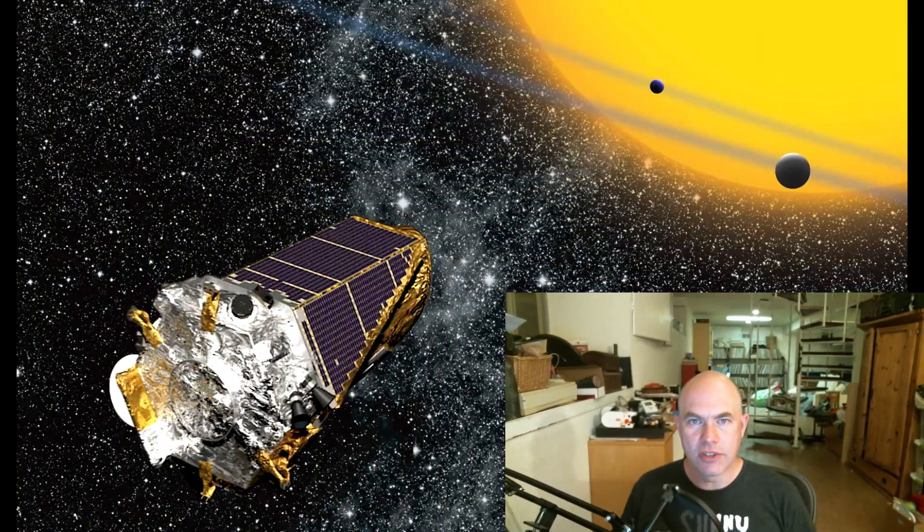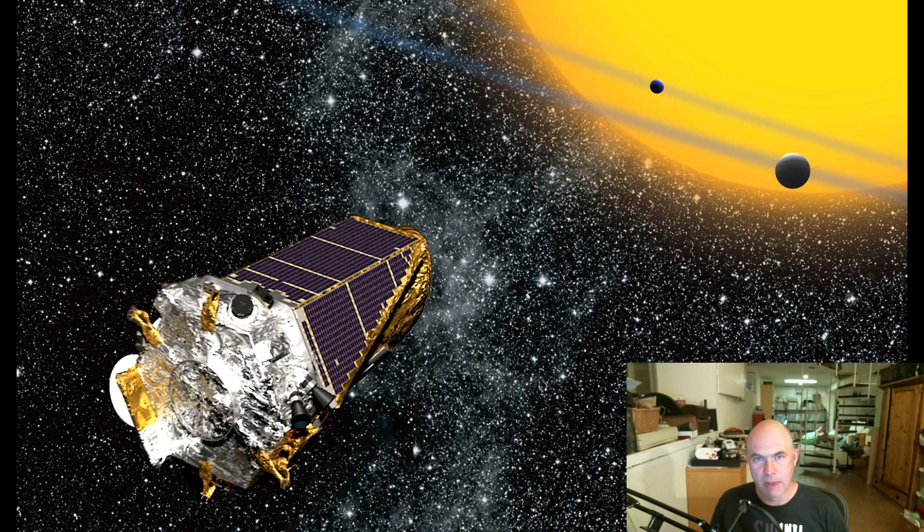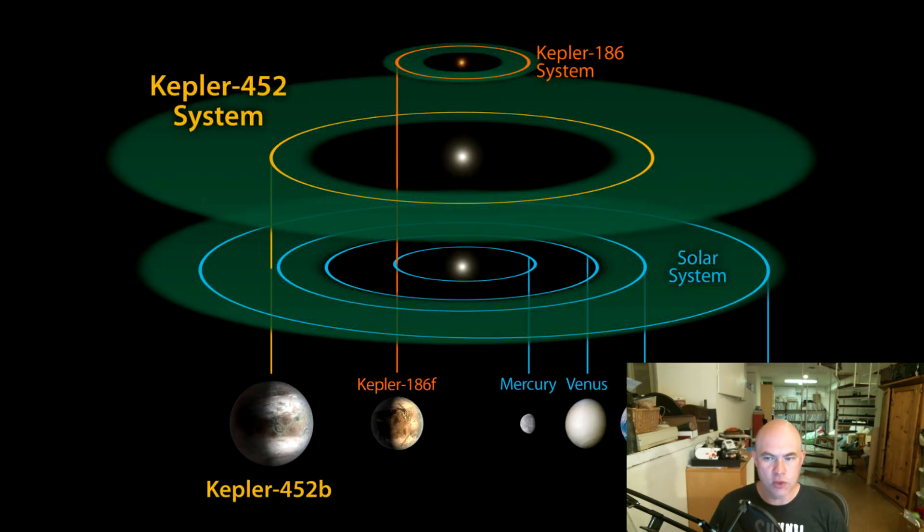Hello, it's Scott Manley here following up with my Kepler planet discovery video. So last week we talked about how the Kepler spacecraft can find planets around various stars by watching their transits around the parent star. The reason Kepler is back in the news is because of the announcement of Kepler 452b, a planet which has been described as Earth's twin — and that is actually really stretching the definition a little, as we'll get into.